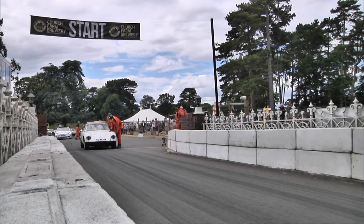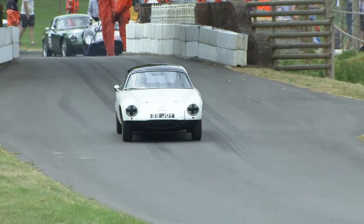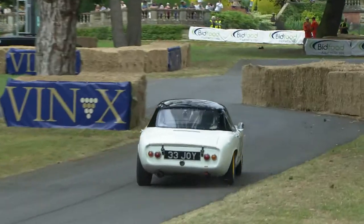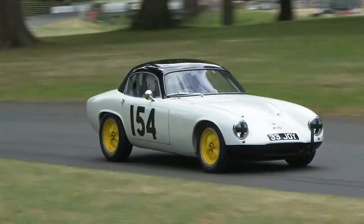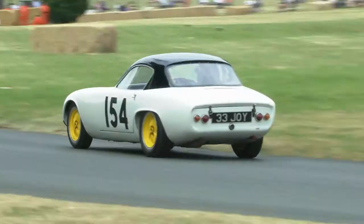Peter Joy in his beautiful Lotus Elite, on those iconic yellow Lotus Wobbly Web wheels — the magnesium wheels. Peter Joy in car 33. He's second in class, having won his class here over the last couple of years, but he's facing Justin Mears right behind with the mighty Cooper Monaco, looking at a 1216cc Coventry Climax FWE engine Lotus Elite, which is essentially a modified road car, and then a pure race car following up.